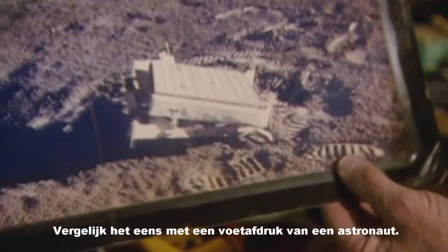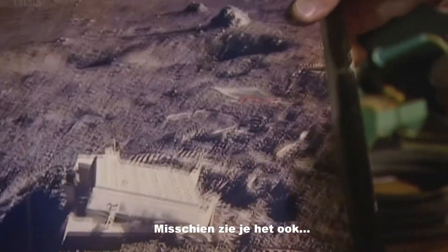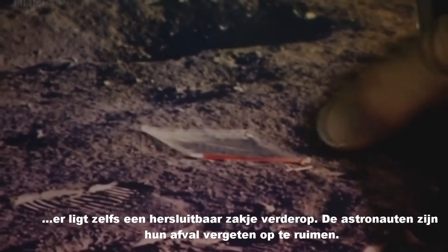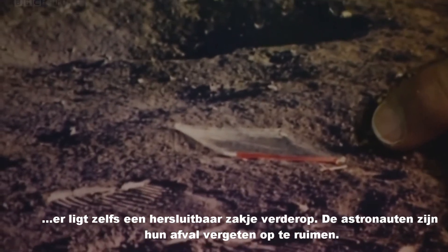Look at the footprint — you can see the astronaut's footprint in the moon's surface here. This is the Apollo 14 site, the second site. And you can see there's a bag, a Ziploc bag back here — you can see the red seam. The astronauts were not required to pick up their litter, so there's a free Ziploc bag if anybody would like to have it.